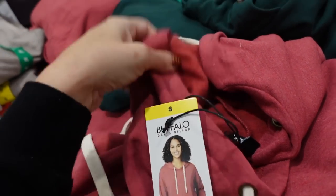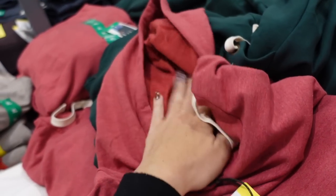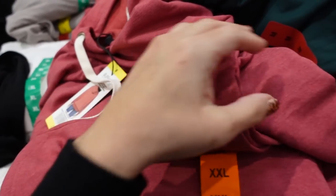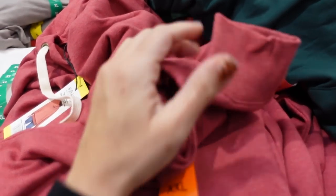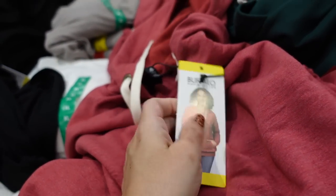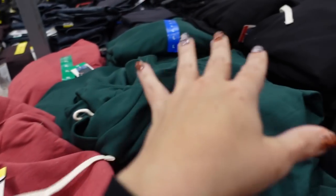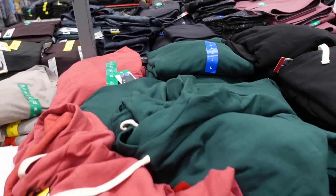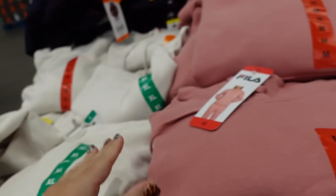Right next to it I'm seeing new pullover sweatshirts from Buffalo — a really good brand, they have them at Macy's and Nordstrom's. They have a fleece lining on the inside, a drawstring, and kangaroo-style pockets. The wrist has ribbing and a ribbed bottom, relaxed fit. Comes in red, green, black, white, and taupe. They're $17.99.